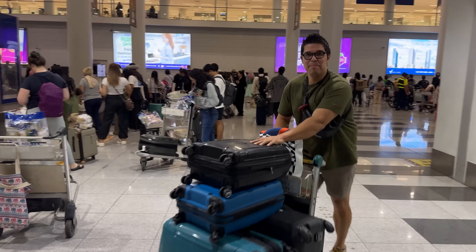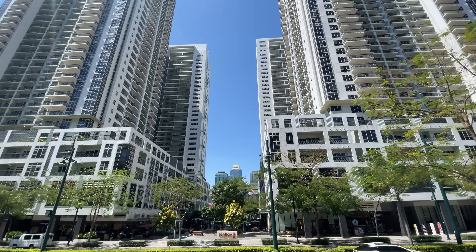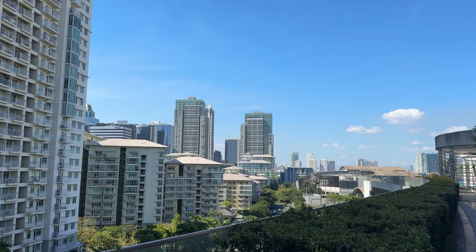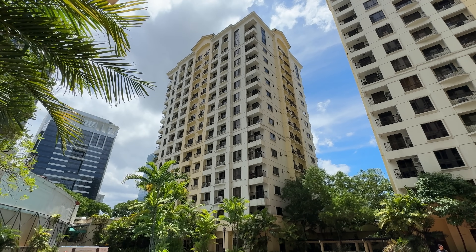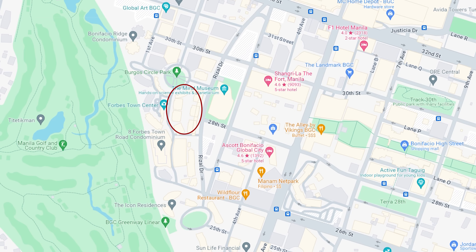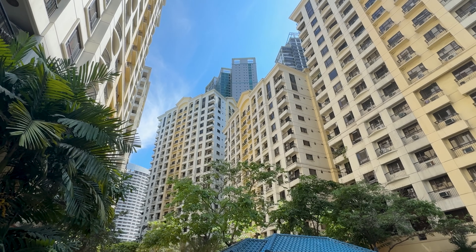When we planned on coming to the Philippines, we decided that we wanted to rent something for the whole duration of our stay in Bonifacio Global City. As we know, it's one of the more expensive places to live in Manila, so we set our budget and expectations accordingly. After a while, we came across the Forbwoods Heights Condo, a big resort-style condo complex located right next to Forbstown Road, Burgos Circle, and at a five-minute walk from the Bonifacio High Street. The complex itself consists of multiple buildings and a guarded entrance.